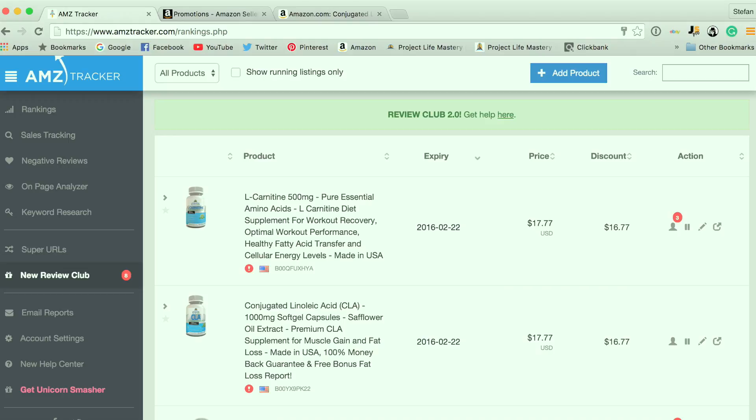AMZ Tracker basically allows you to offer a discount coupon code for your Amazon physical product and make it available to their database. Their database are real people. They don't leave fake reviews or anything like that — it's totally compliant with Amazon's terms of service. They're basically going to receive your product at a discount, purchase it, and then leave a review typically within about 10 days.